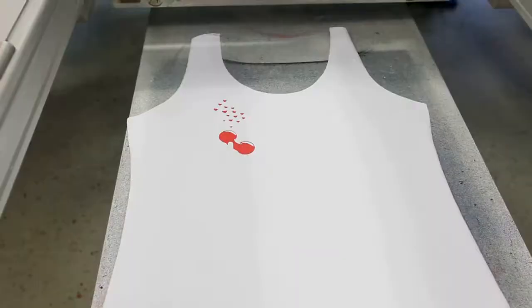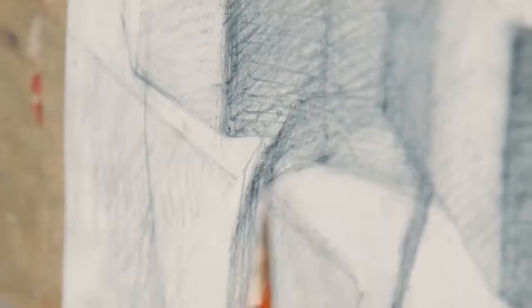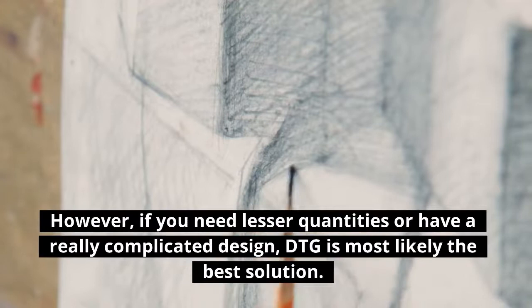Screen printing may be the ideal solution if you're mass printing in large quantities with a basic design. However, if you need lesser quantities or have a really complicated design, DTG is most likely the best solution.